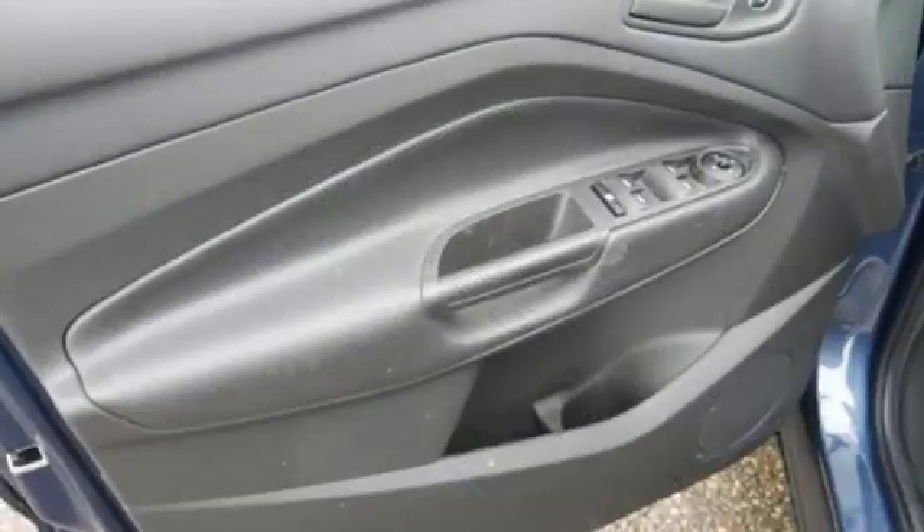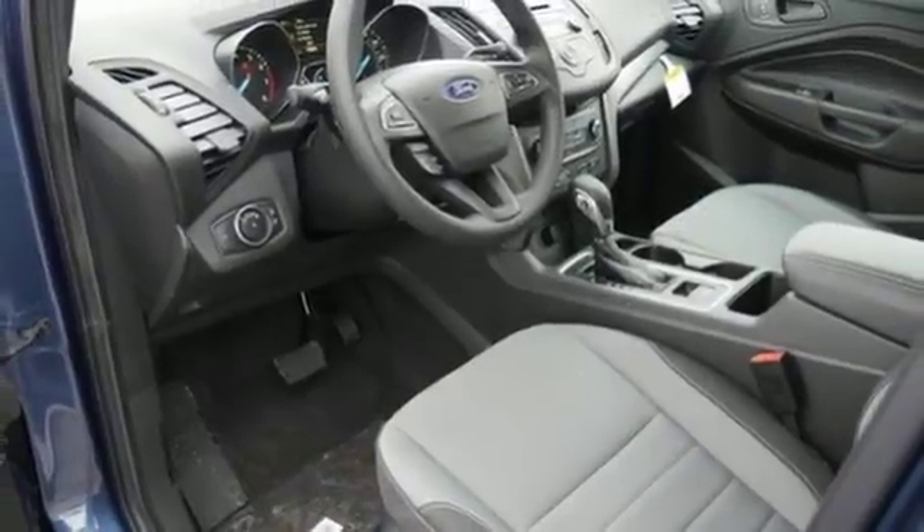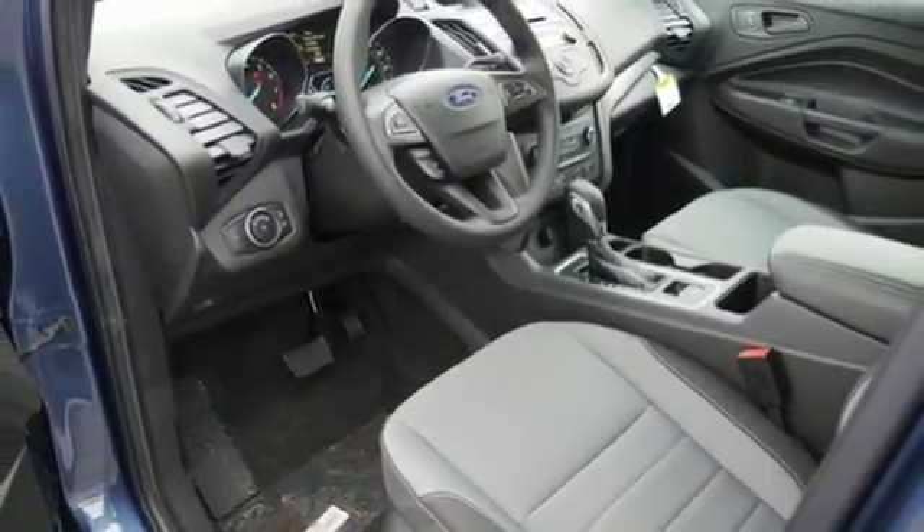Automatic transmission, active grille shutters, four-wheel anti-lock disc brakes, and driver and passenger front and seat-mounted airbags.